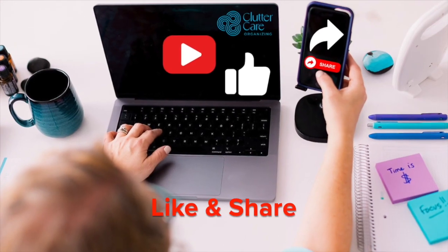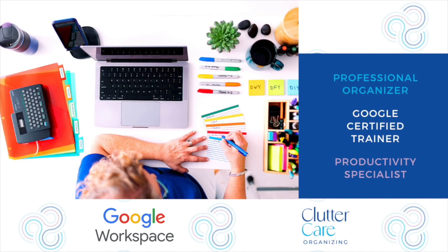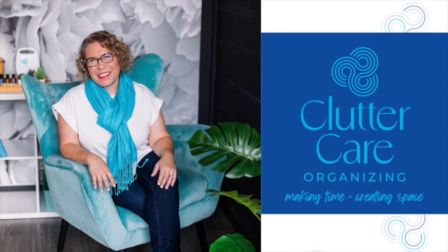If this video is helpful, please like and share it with other small business owners so they too can become more efficient and empowered with Google solutions — and make time and space for what they value most.